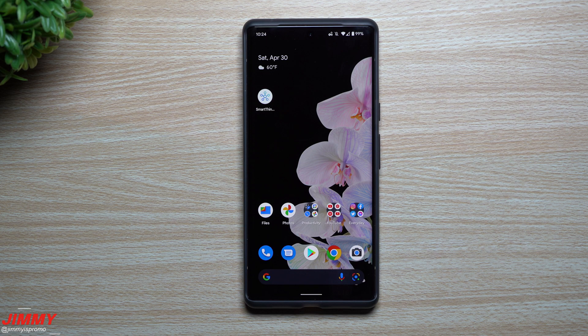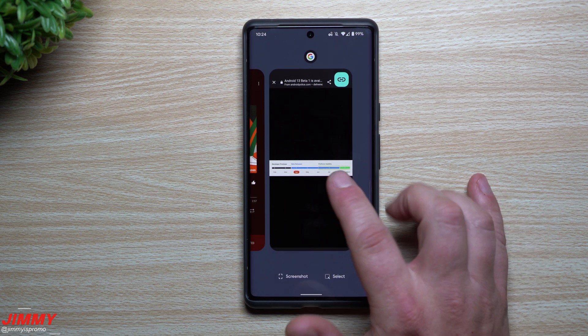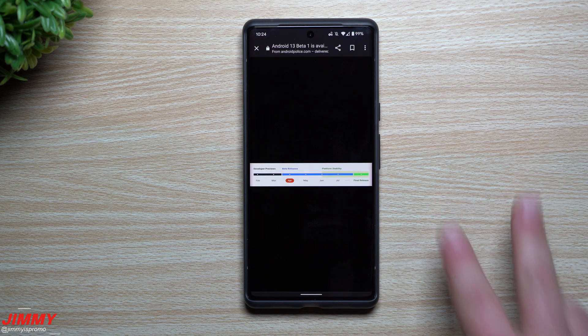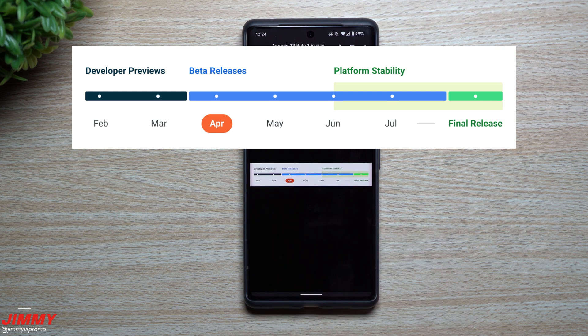Hey everybody, welcome back to Jimmy's Promo. Today we'll take a look at everything that's brand new so far in Android 13. This is Android 13 Beta 1, and there have been two previous versions before this, which were the developer previews released in February and March.